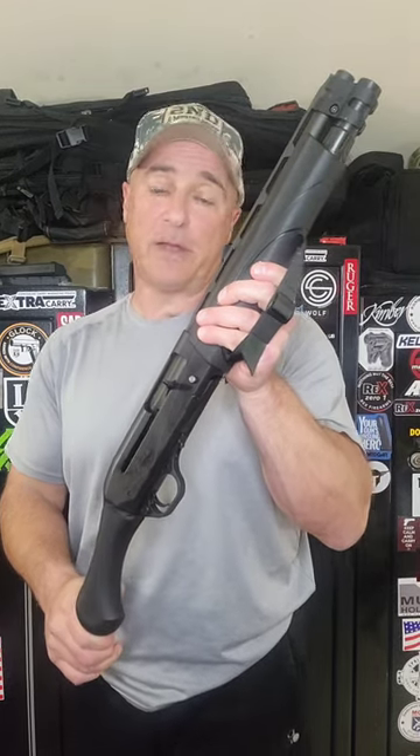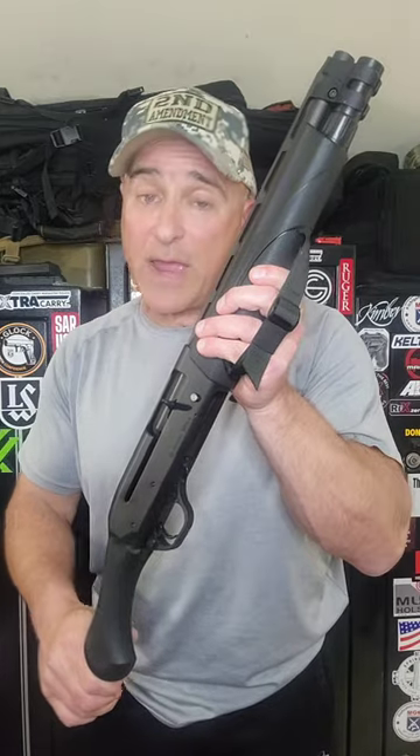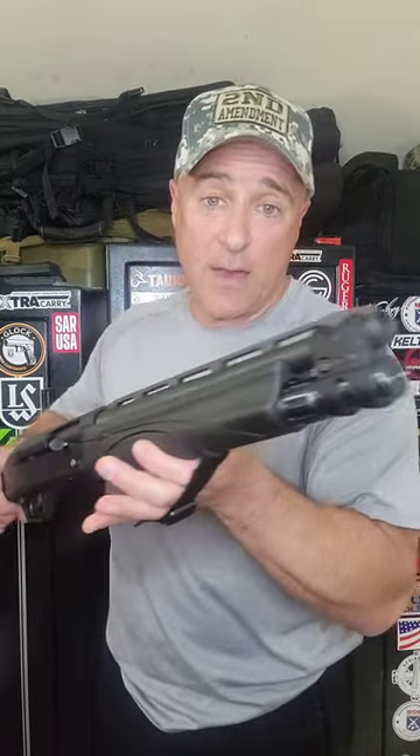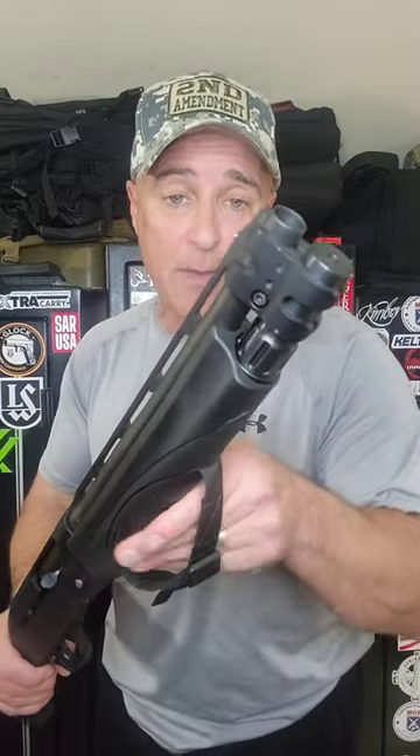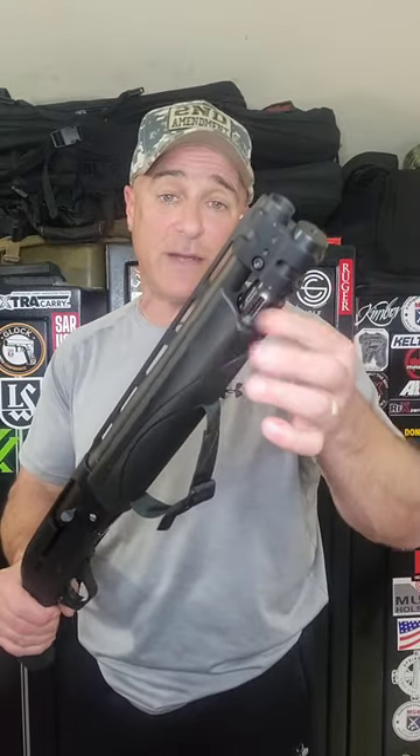Here is what I consider the best home defense firearm — the Remington V3 Tac-13, chambered in 12 gauge. It is semi-automatic with a 13-inch vent ribbed barrel and a fixed cylinder bore choke. A huge barrel clamp holds onto the magazine tube, which holds five plus one rounds of 12 gauge.